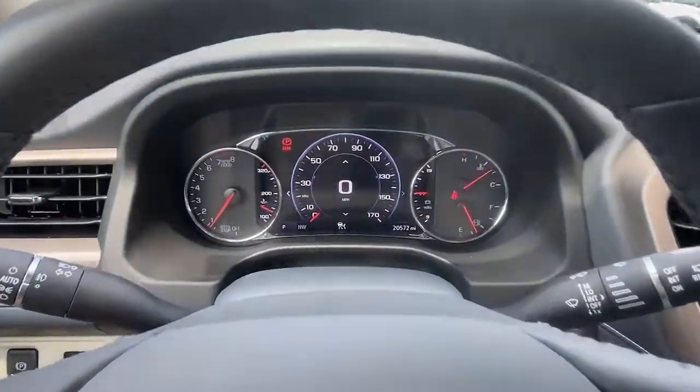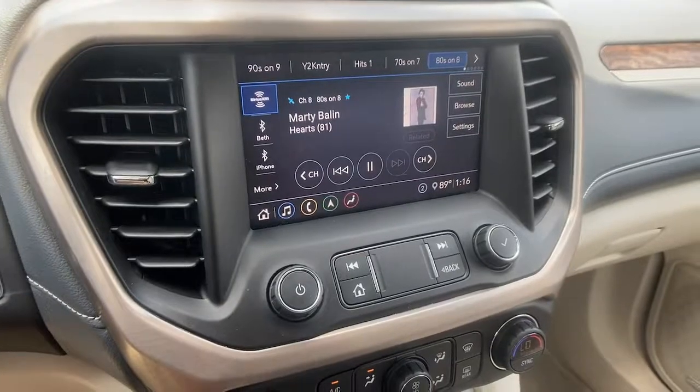Feel confident when you're road tripping in this well-crafted Acadia. Treat yourself to a test drive today. Our staff will toss you the keys and give you an outstanding experience.